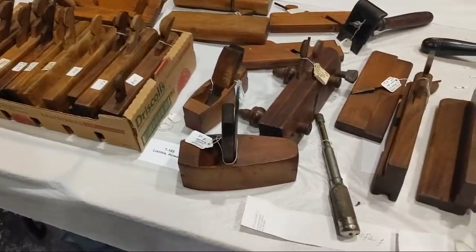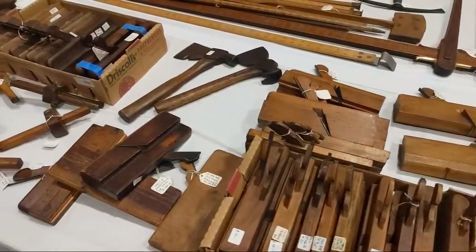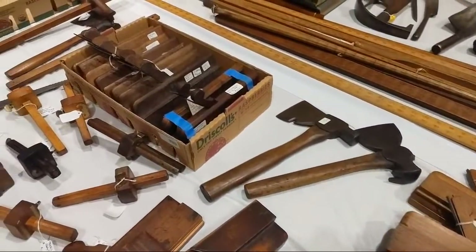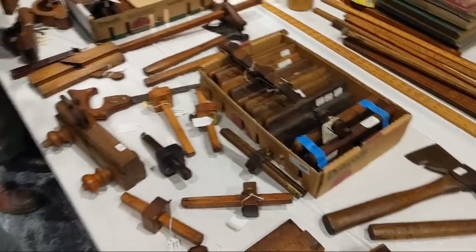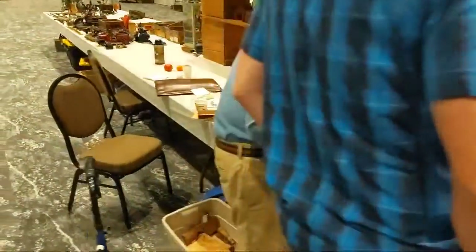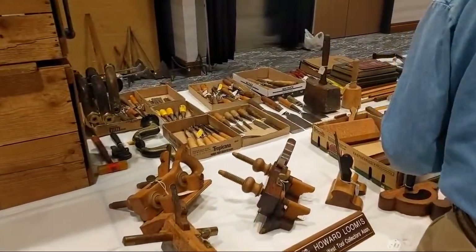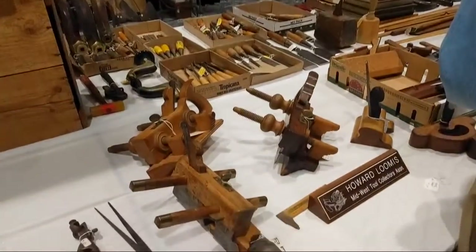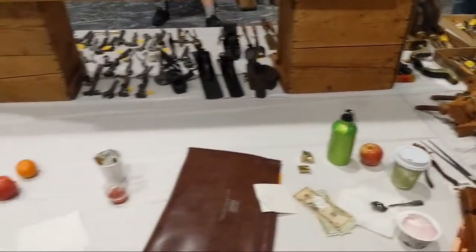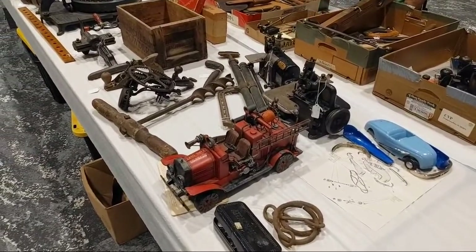A nice old toothing plane, lots of molding planes, marking gauges, plow planes, hag's tooth. There aren't as many people today as there usually are. Some really nice plow planes. Yesterday was a pain trying to get around everyone and get video because everyone wanted to see what came out on Saturday.